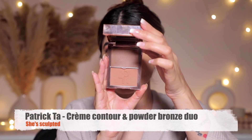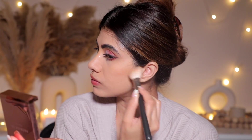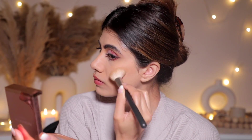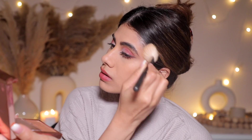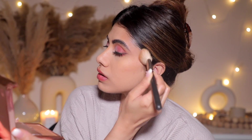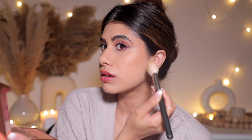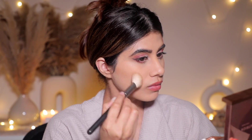Then I'm going in with the Patrick Ta Bronzer — such a beautiful color. I'm running it through my cheeks and I absolutely love adding bronzer to my temples. It looks beautiful in pictures, gives your face dimension and contrast, and you look really good even in flash photography when you add some dimension to your face.